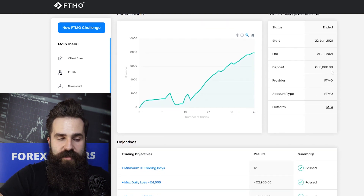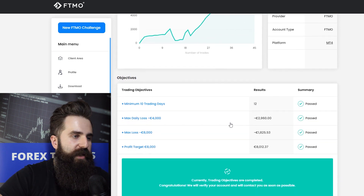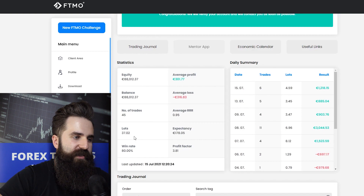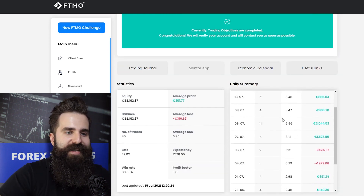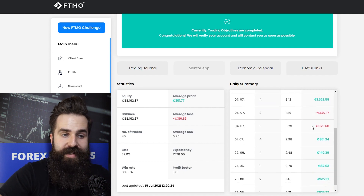This third challenge is for 80,000 euros. Looking at the objectives, it was finished in 12 trading days, max daily loss is not an issue and neither is max loss. 45 trades were executed using 37 lots. The win rate is really great at 80%, but unfortunately the average risk ratio is 0.95, so the high win rate really compensates for this relatively below-average risk ratio. The daily summary looks pretty good — there is just one significant day that was really important for this trader, but otherwise it's fine.